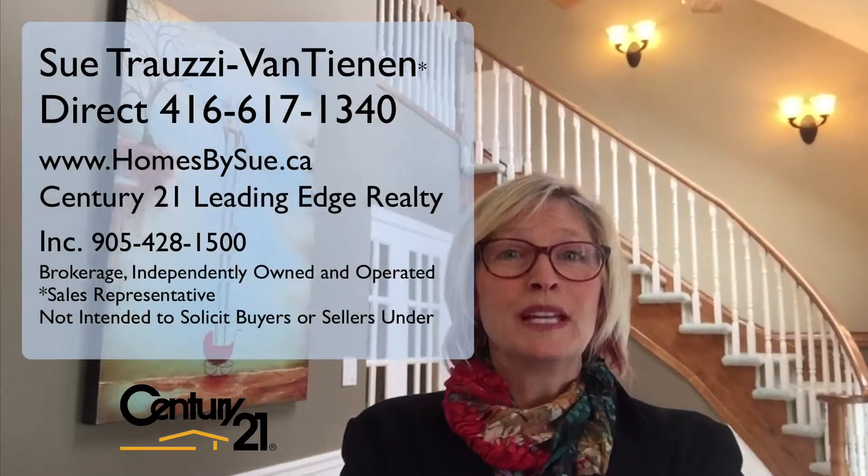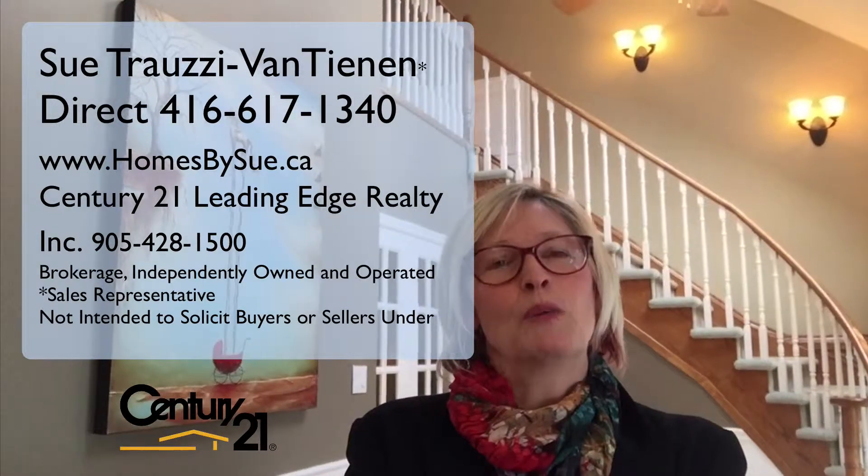Don't hesitate to give me a call about this beautiful home nestled in a little hamlet that's just minutes from Brooklyn and on the border of Oshawa and Whitby. Your country home, minutes to the city, awaits.